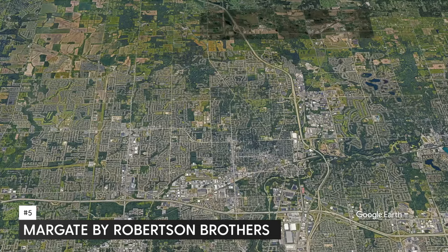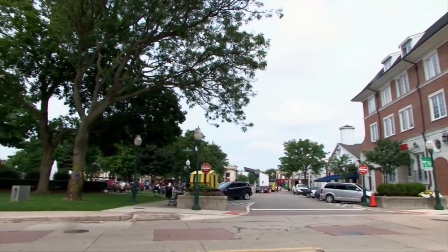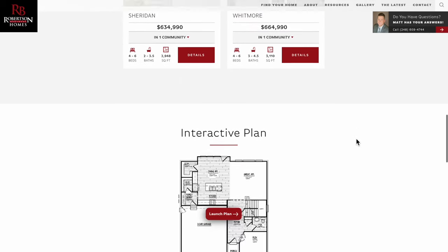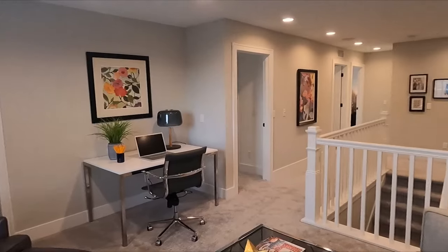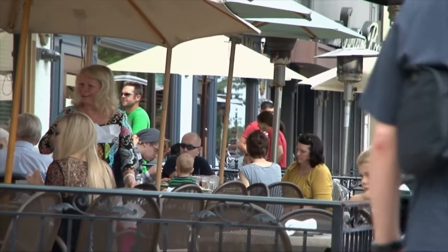The next one on our list is Margate by Robertson Brothers Homes. Margate is located in Plymouth and it's not far from DTP — downtown Plymouth — so you can practically walk there and you've got a brand new home. Prices here start at about $545,000 and go up from there. You have a few different homes to choose from, ranging from two to six bedrooms. They do not have a clubhouse or a pool, but again, it's close to downtown Plymouth and that's where people want to be.